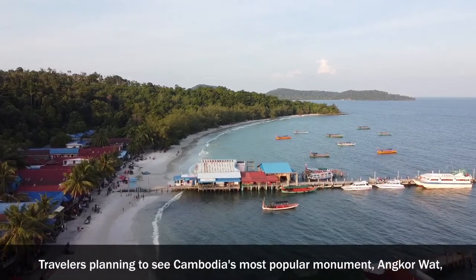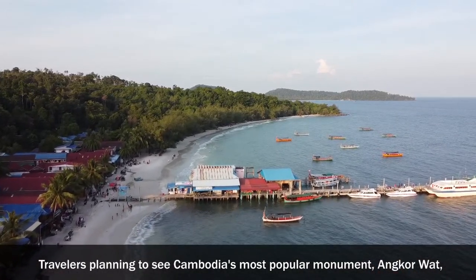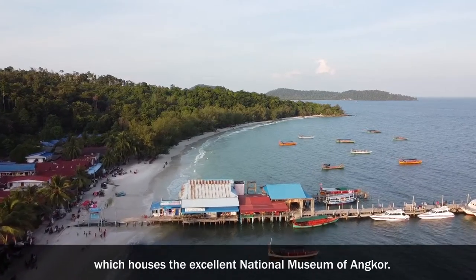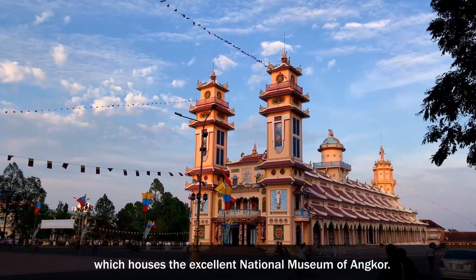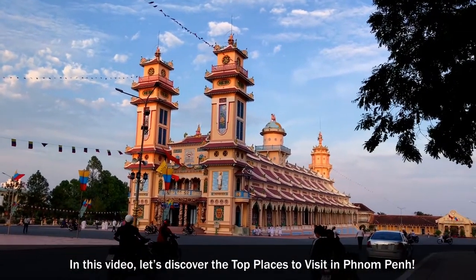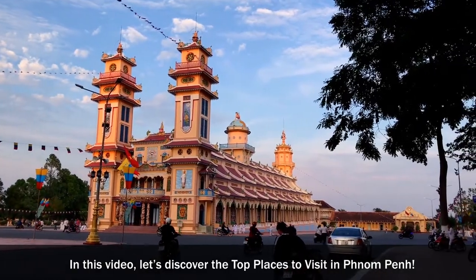Travelers planning to see Cambodia's most popular monument, Angkor Wat, can profit greatly from a stay in the capital, which houses the excellent National Museum of Angkor. In this video, let's discover the top places to visit in Phnom Penh.